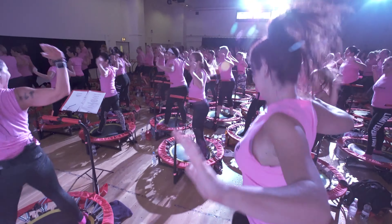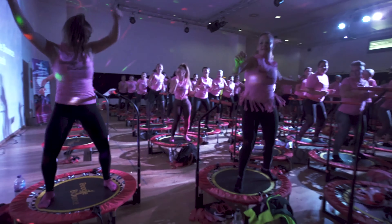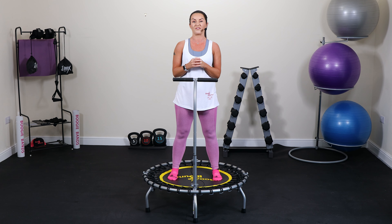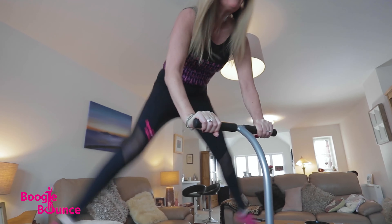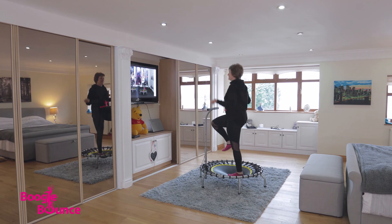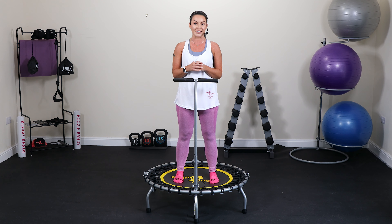It's incredibly efficient and in just 10 minutes of bouncing I can burn as many calories as I would jogging for 30 minutes, all while looking after my joints. Boogie Bounce is a dance-inspired choreographed training concept utilising a mini trampoline and gravity as resistance.